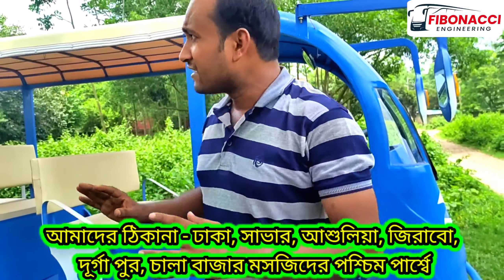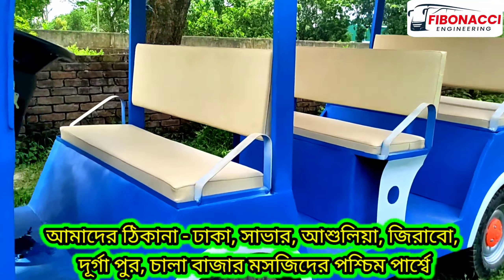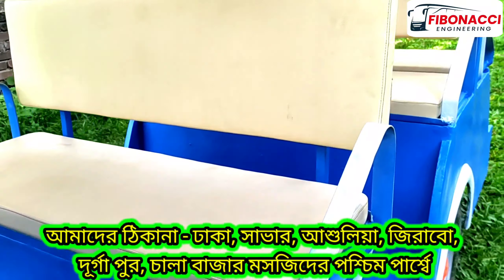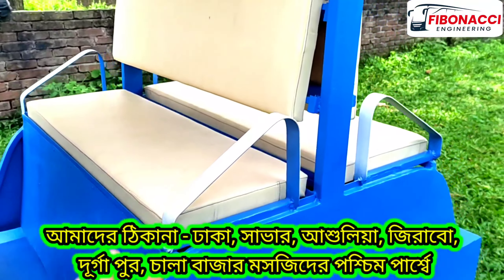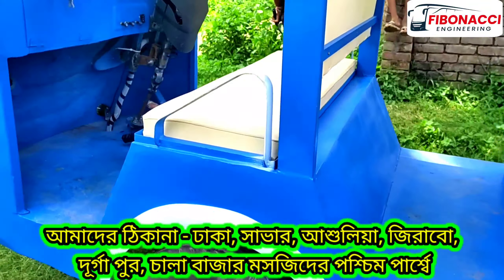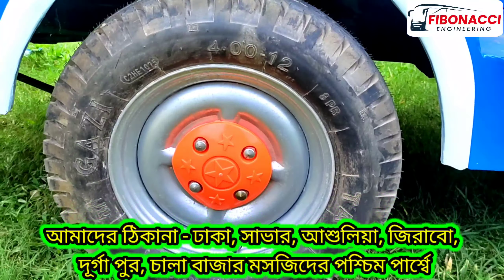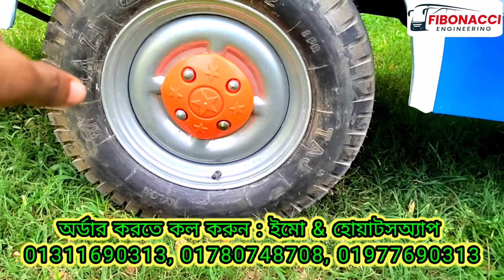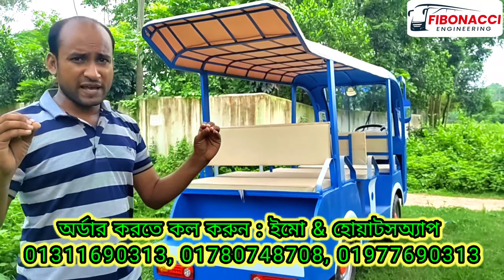This is the interior of the car. This car is the 10-seat car — it's a 10-seat car, full package.